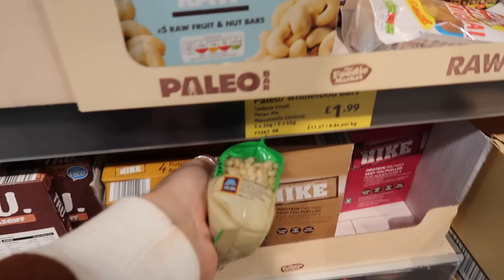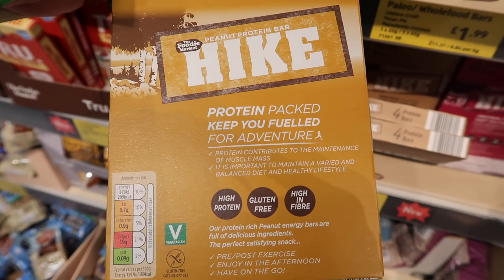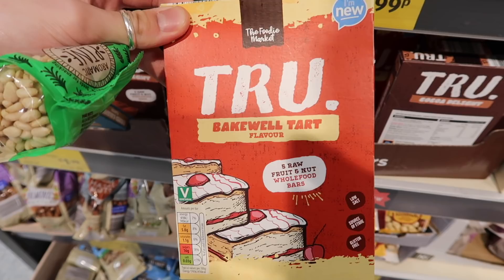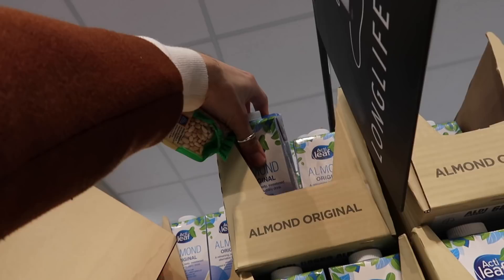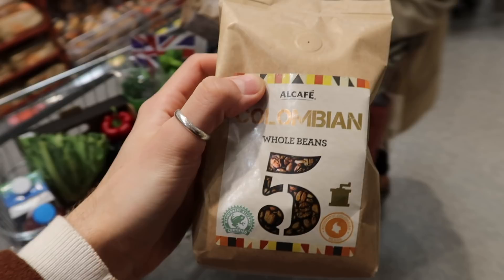I've never tried these before — they're like hike bars and I think they're vegan as well. These true bake rolls are meant to be similar to the Naked bars, and they're half the price. Maybe I'll see if Zara wants salted caramel. Aldi's almond milk is 85p and soya milk is 59p — so good. It's the best in protein smoothies. They've also got whole bean coffee for £1.89 — really cheap. Let's give it a go.